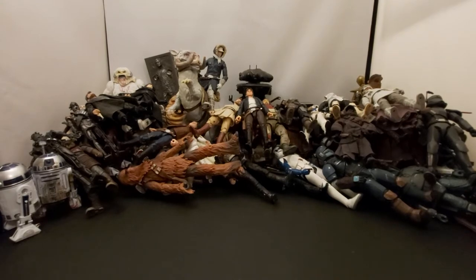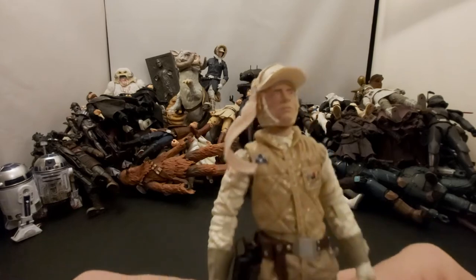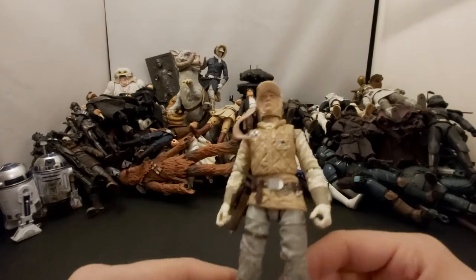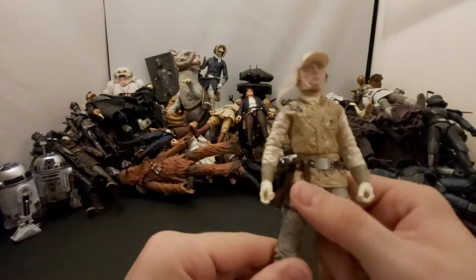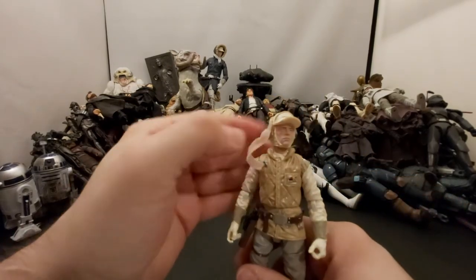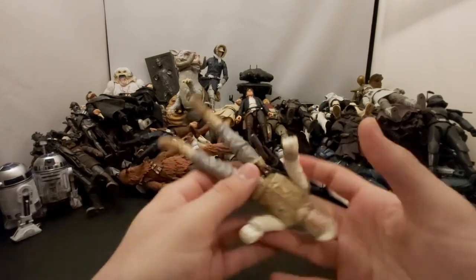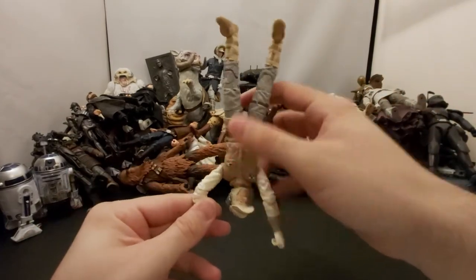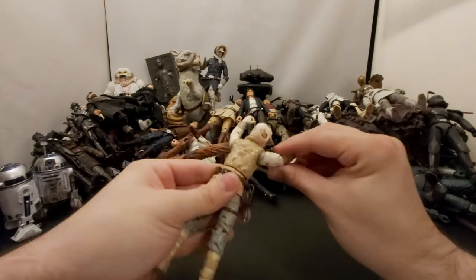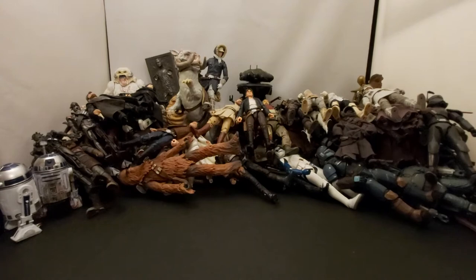Next we've got the first release Hoth Luke — I guess we can just call him a random rebel soldier now since I have the updated version. The updated version looks a little weird with the face printing tech, but this one's not bad. I've always wanted to hang a Luke upside down somewhere — maybe in the freezer. I would never actually do that though.